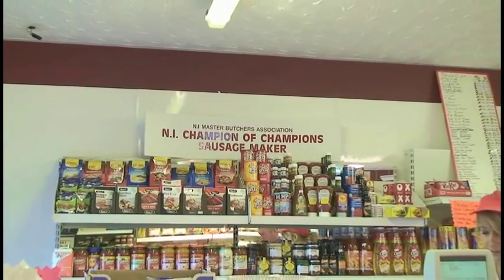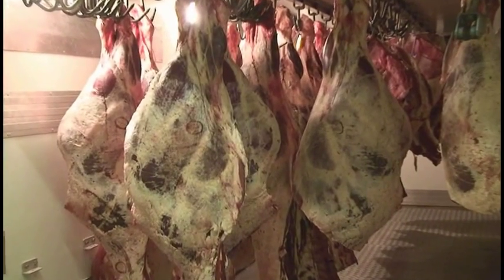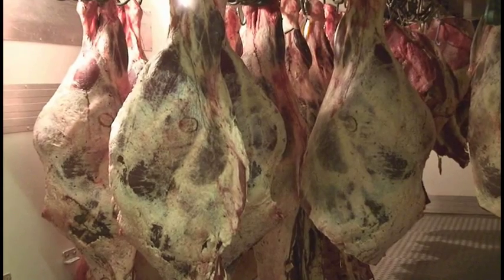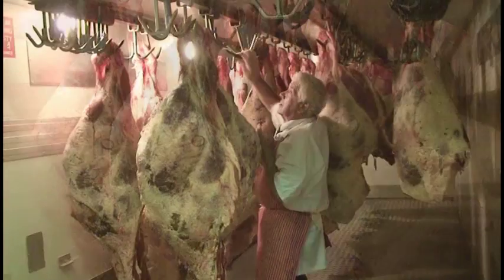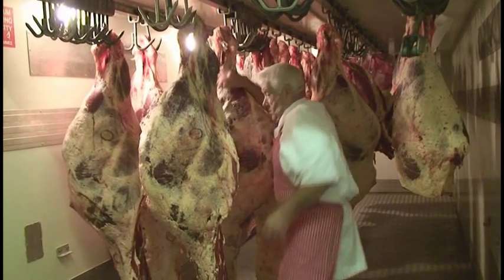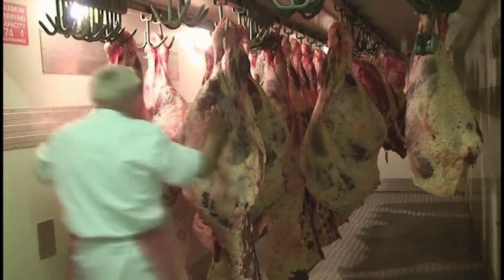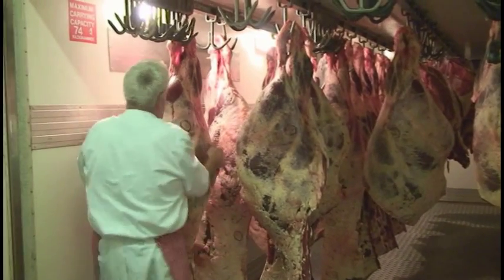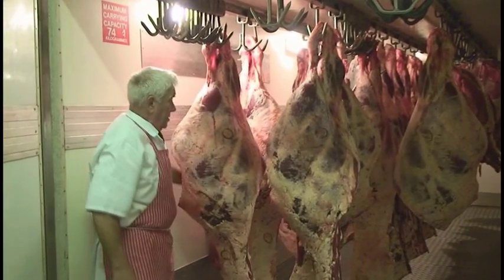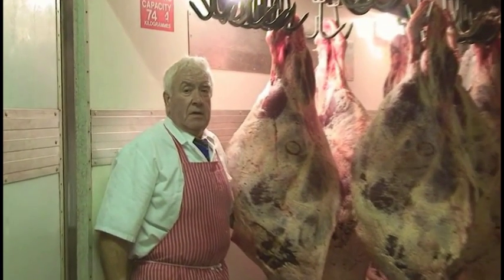We started the shop in 1974 and it was based on Charolais cross beef. We thought if we got maybe two or three years out of it that would be it, but here today in 2010 we are still working with it, and we can only suggest that it was the Charolais cross breeding that helped to keep us going the way we are at the present time.